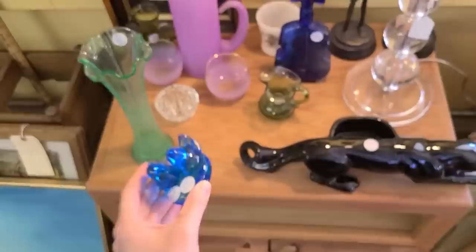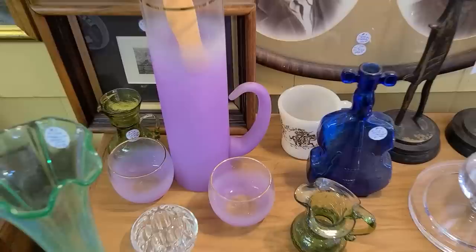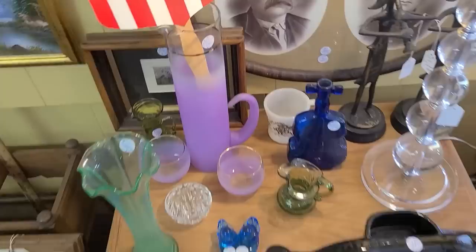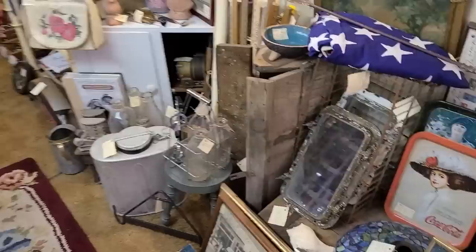Oh, I like this one too. And they have the Blendo — look at that tall pitcher, that's for some Long Island iced teas. Actually, what would you use that for specifically? Maybe some sort of drink. I don't know, maybe it holds your umbrella — just one umbrella. And they have the roly-poly glasses here too. Blendo is so pretty; West Virginia Glass did the Blendo stuff.